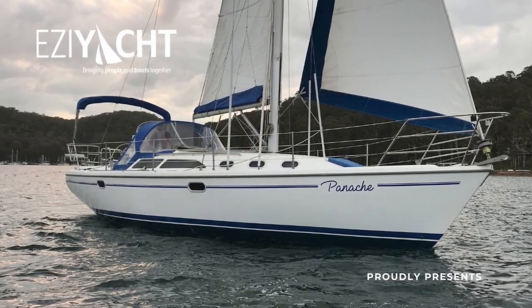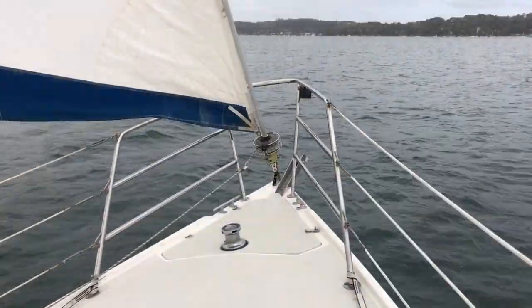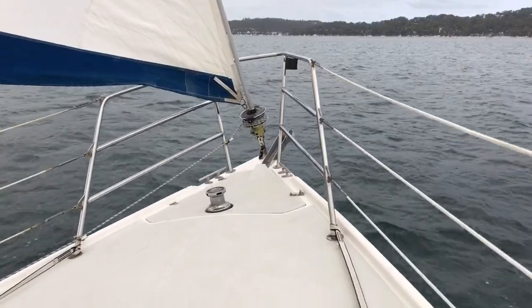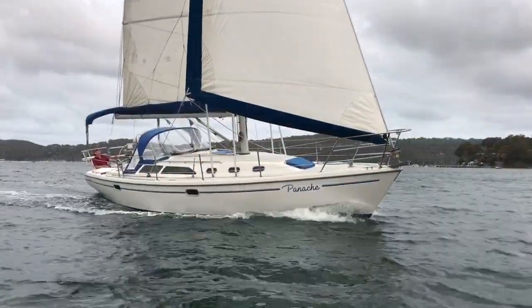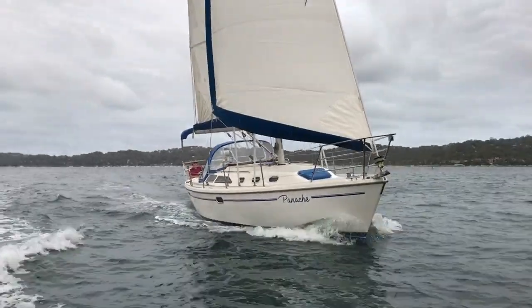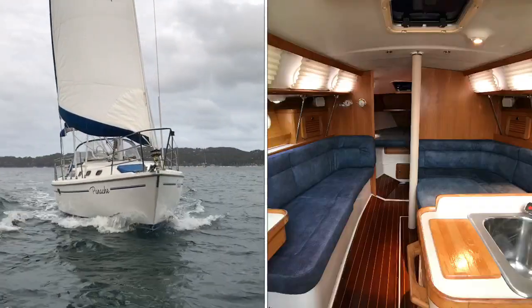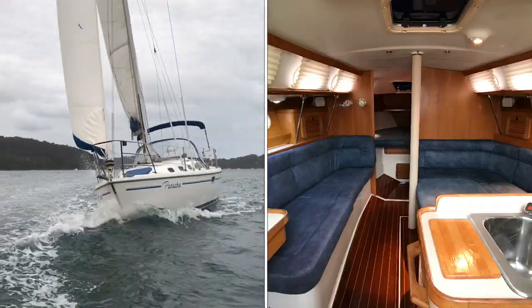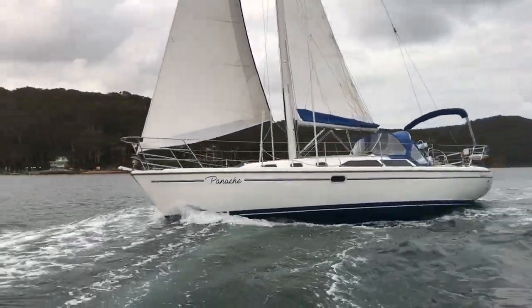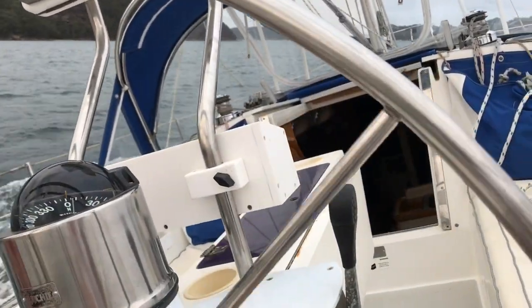Hi there and welcome aboard. You're with EasyYacht and today we're sailing in Pittwater on Panache, the Catalina 34 Mark II. Considering that Panache was launched in the year 2000, she is in tip-top condition both outside and inside, and there's very little reason why, if you're looking for a mid-range pocket cruiser, this boat would not be perfect for your needs.